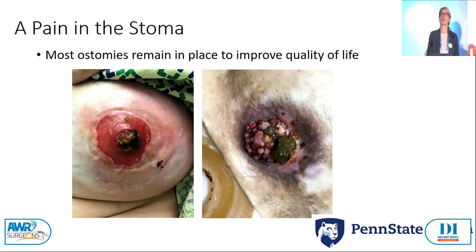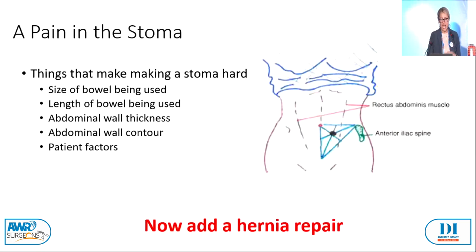Why are peristomal hernias hard to fix? When patients come to us with peristomal hernias, a lot of times people aren't saying 'please give me a stoma' unless their quality of life is so terrible they need it — whether it's cancer surgery or incontinence. Like hernia surgery where we're trying to improve quality of life, ostomies also should improve quality of life. Things that make creating a stoma hard include colon versus ileum, bowel length, mesentery length, thick abdominal wall, pants position, abdominal creases, and multiple patient comorbidities. Now your job is to ensure a functional stoma, fix a big hernia, and place mesh next to bowel — all while hoping things go okay.